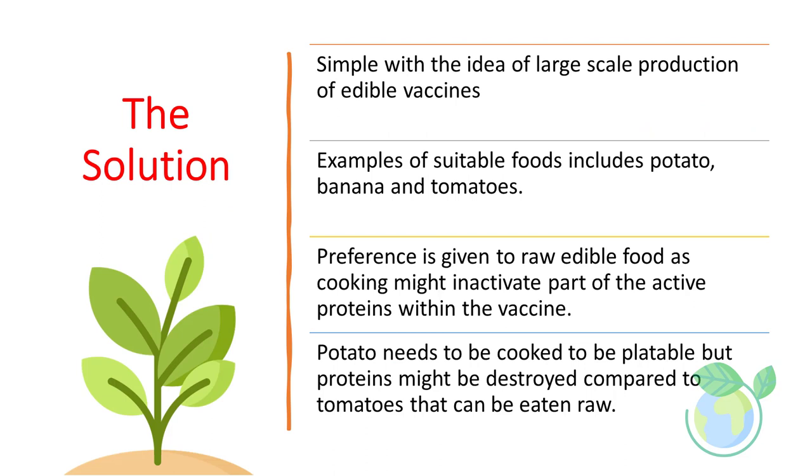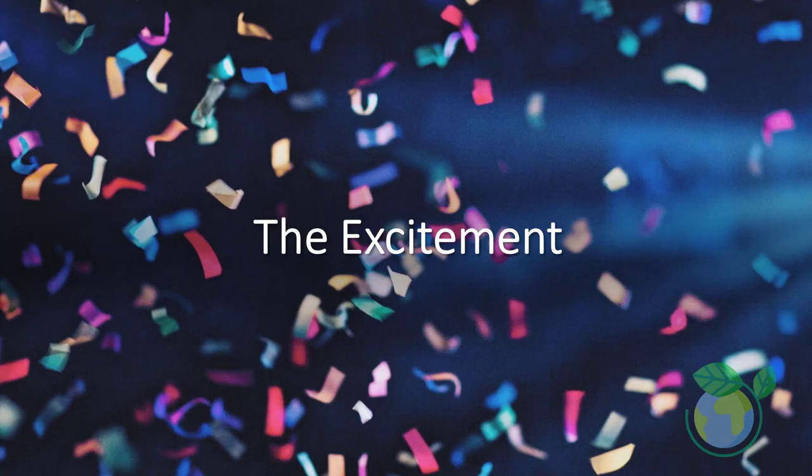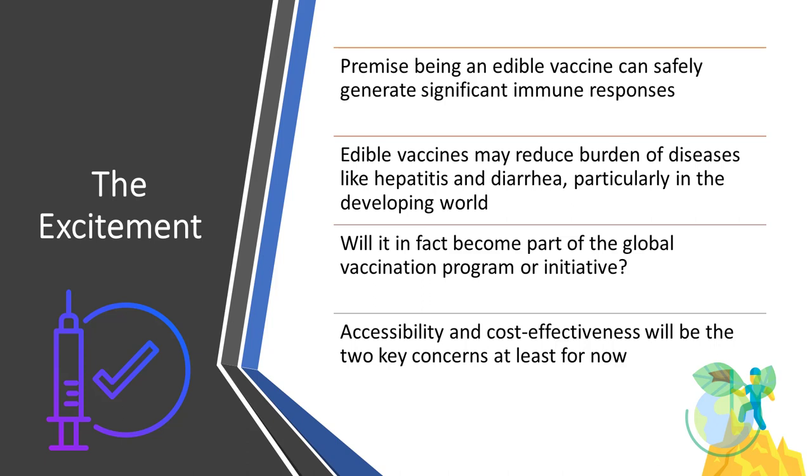They are easy to administer, easy to store, and a readily acceptable delivery system for different age groups, yet cost-effective. Edible vaccines present exciting possibilities for significantly reducing various diseases such as measles, hepatitis B, cholera, and diarrhea, mainly in developing countries, and offer exciting possibilities for reducing the burden of diseases like hepatitis and diarrhea.